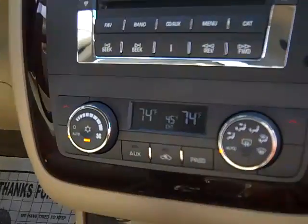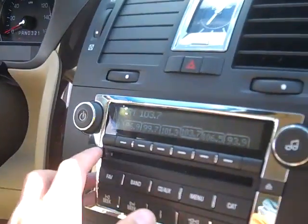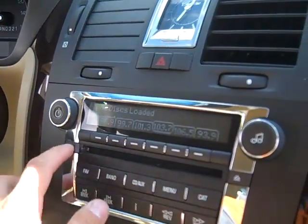CD player, dual automatic climate control. This has a 6-disc in-dash CD player.